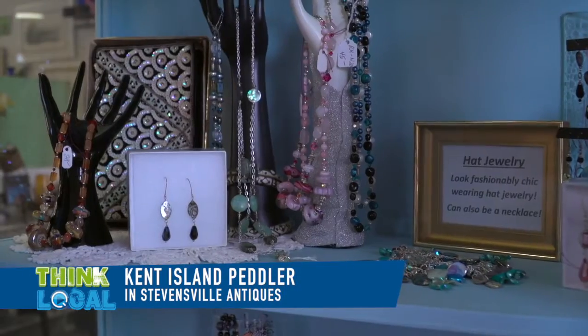I'm just blown away that young people are getting into the doilies now. They are, absolutely. That's one of my biggest sellers in my booth. That is really interesting.